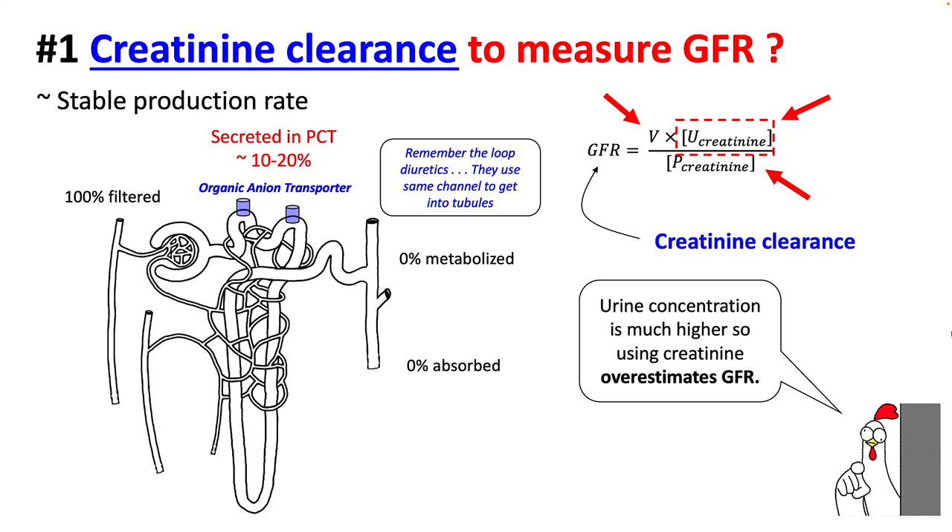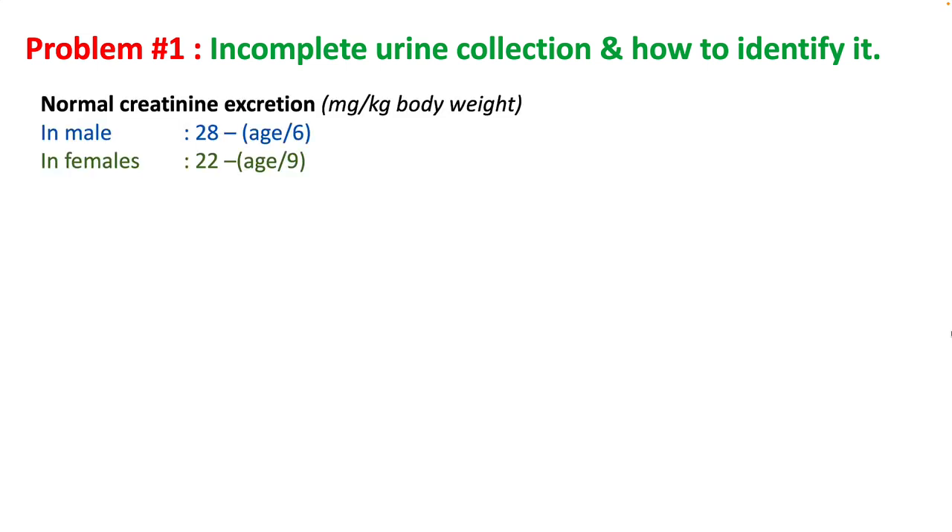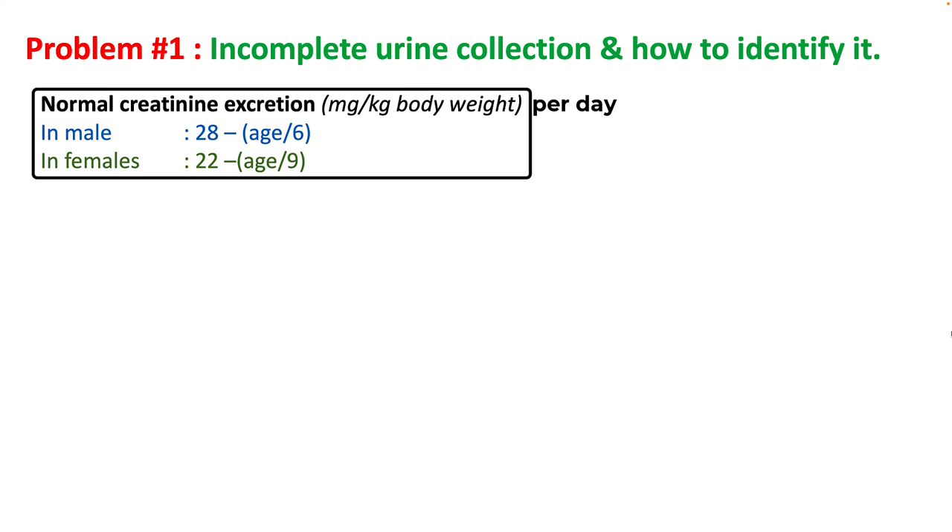Let's look at all three variables to understand their limitations when measuring GFR by this method. Since urination varies with time, 24-hour urine is usually used to average out urine production. However, there is a problem with incomplete urine collection. Normal creatinine excretion is: in males, 28 minus age divided by 6; in females, 22 minus age divided by 9.